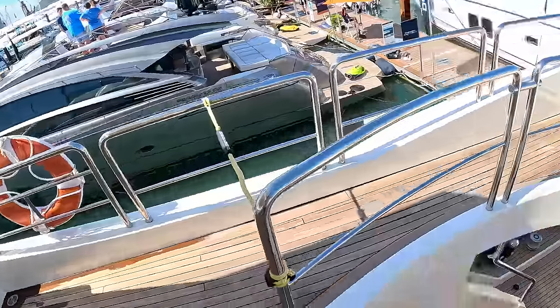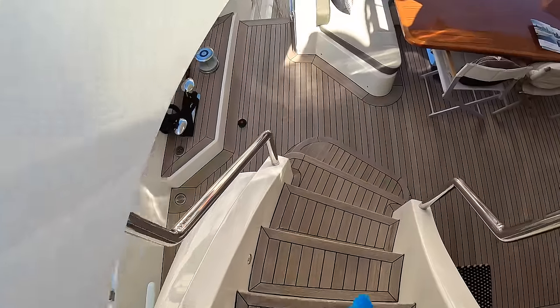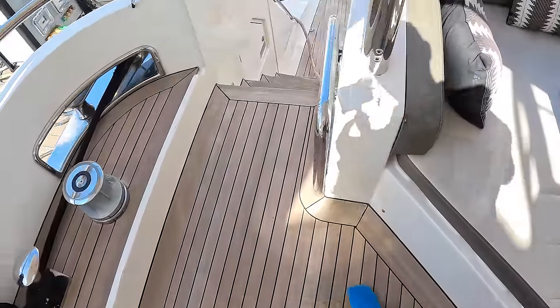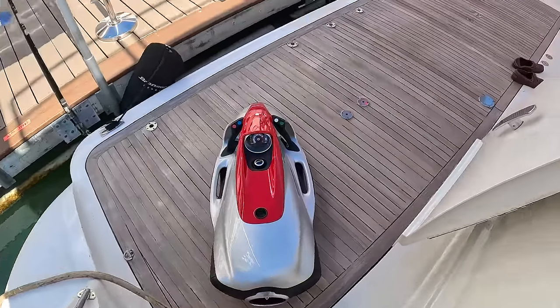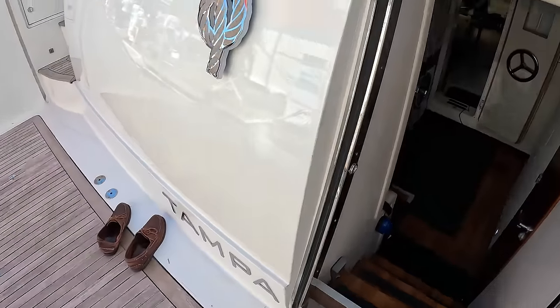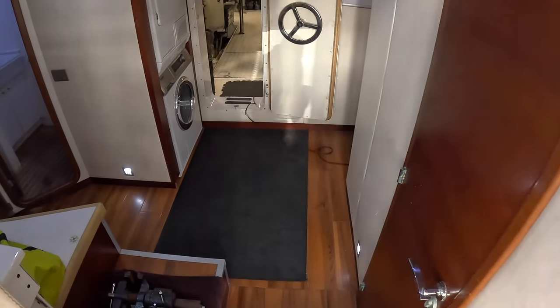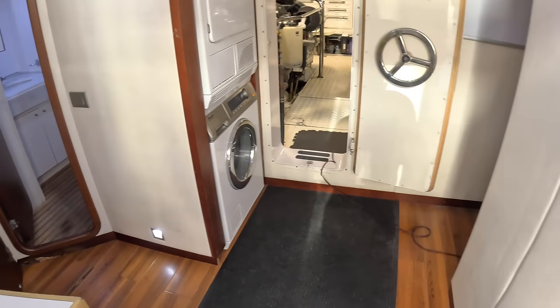It's a busy boat this one, so we'll keep moving. We'll head back down onto the bathing platform and then into the crew area. This boat doesn't run with an on-board crew — nobody's staying on board — so the crew cabin is being used for storage.